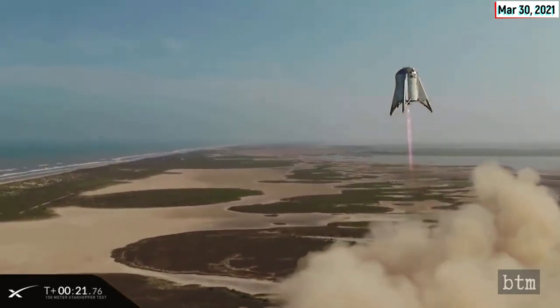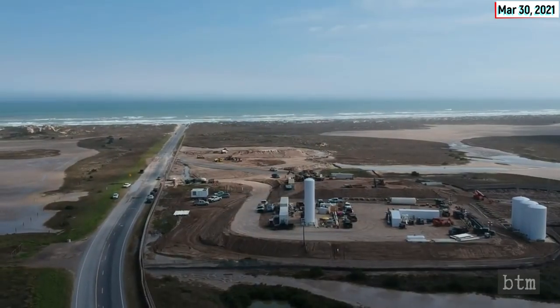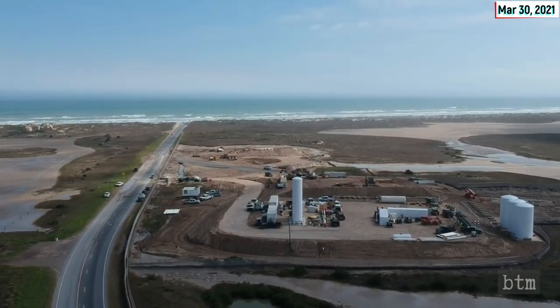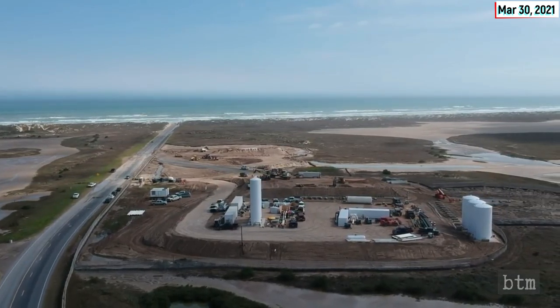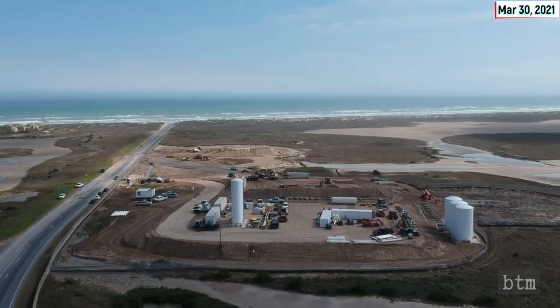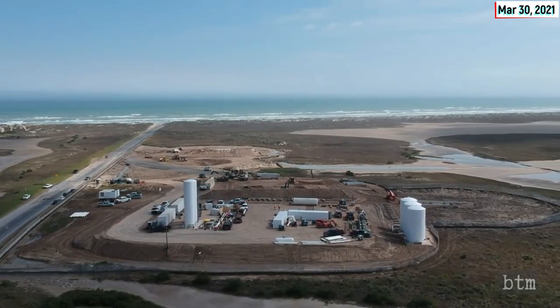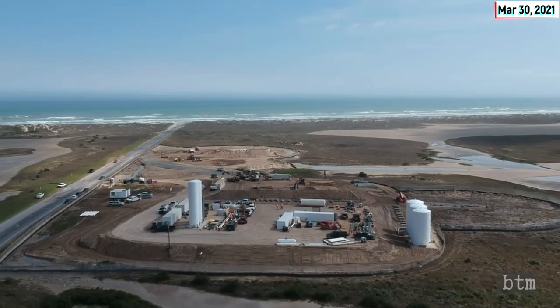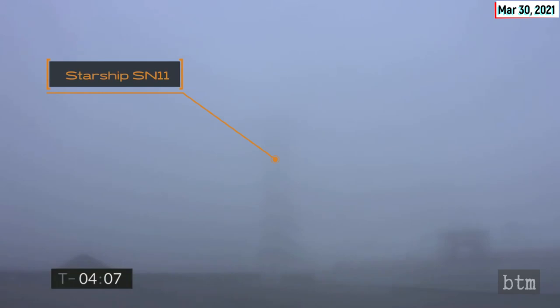The flight was originally scheduled for the 29th, but an FAA safety inspector was not able to get to Boca Chica in time. The FAA modified SpaceX's launch license to require an FAA safety inspector to be present for the tests, though it is not clear what the inspector will actually do at the launch site. The flight was the first in overcast and foggy weather, limiting available video from third-party channels broadcasting activities at SpaceX's Boca Chica, Texas, Starbase.